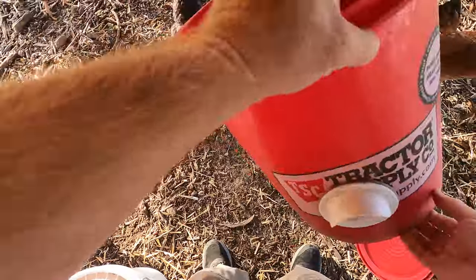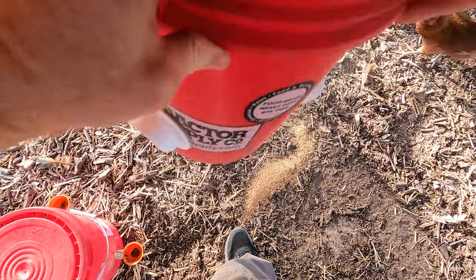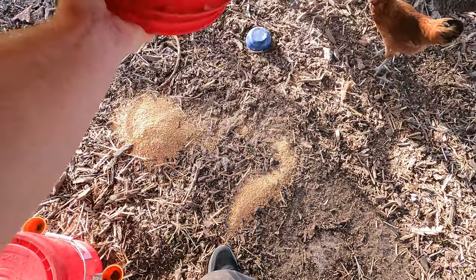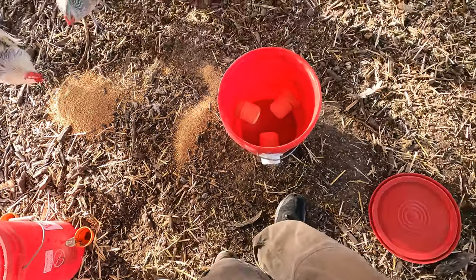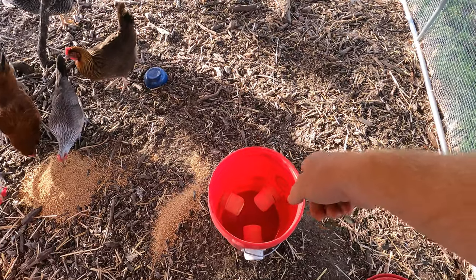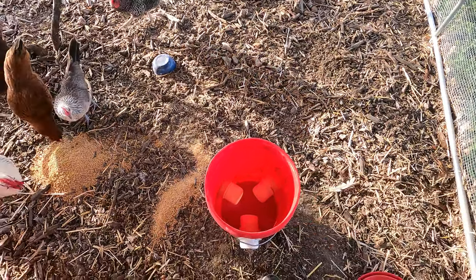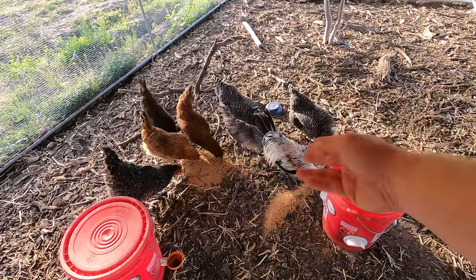This is about empty. I'm just going to dump this out to ensure — one of my subscribers, Jason, said that you want to make sure you dump that out because it can get moldy because it gets stuck there. Now of course today they're probably not going to eat any of this because they've got all this that they're eating.